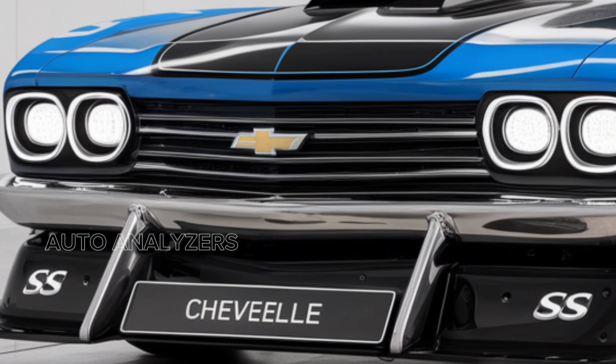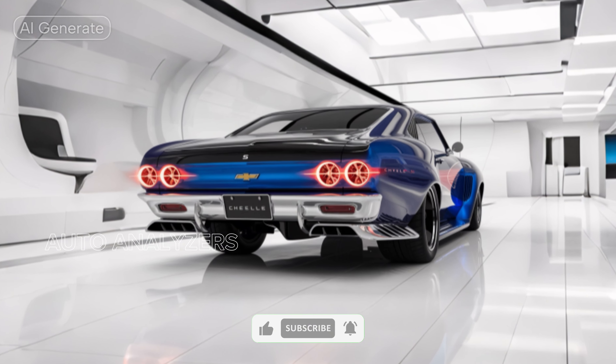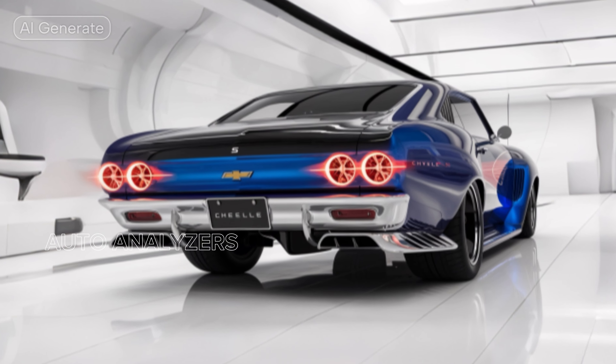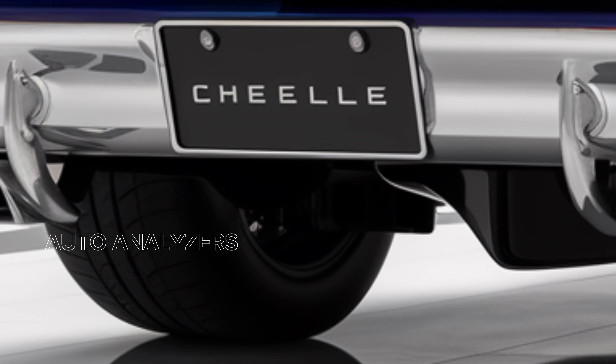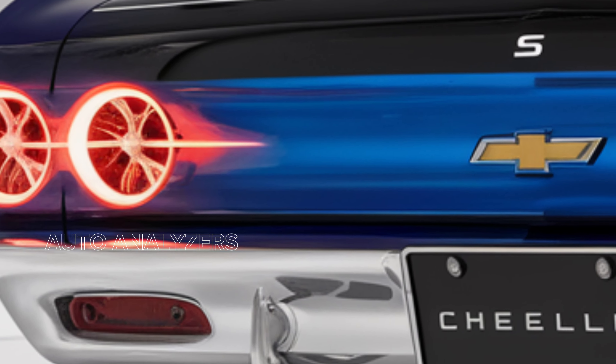But the Chevelle SES isn't just about raw power — it's engineered for exceptional handling as well. The advanced suspension system combined with performance-tuned steering ensures that you have precise control whether you're on the highway or tackling winding back roads. Larger brakes provide confidence-inspiring stopping power, making it a well-rounded performer.